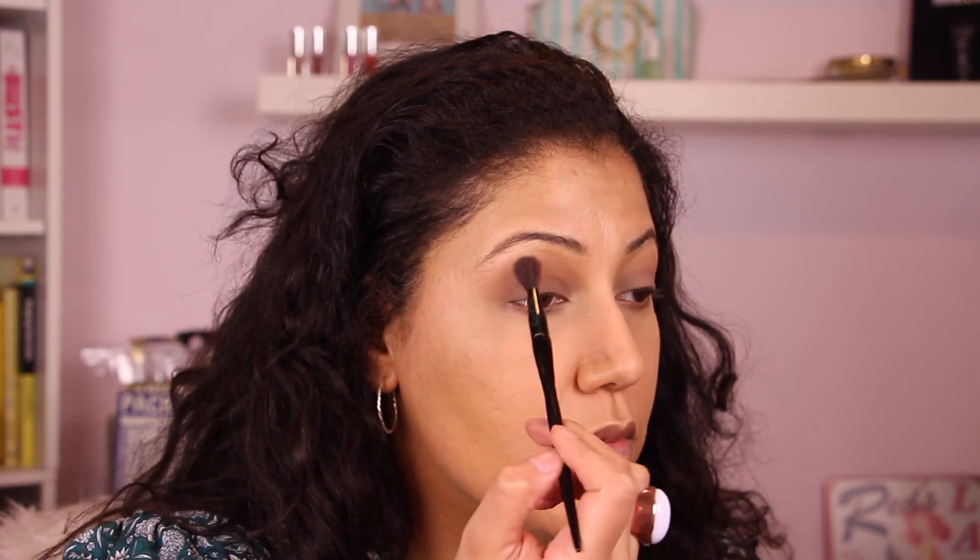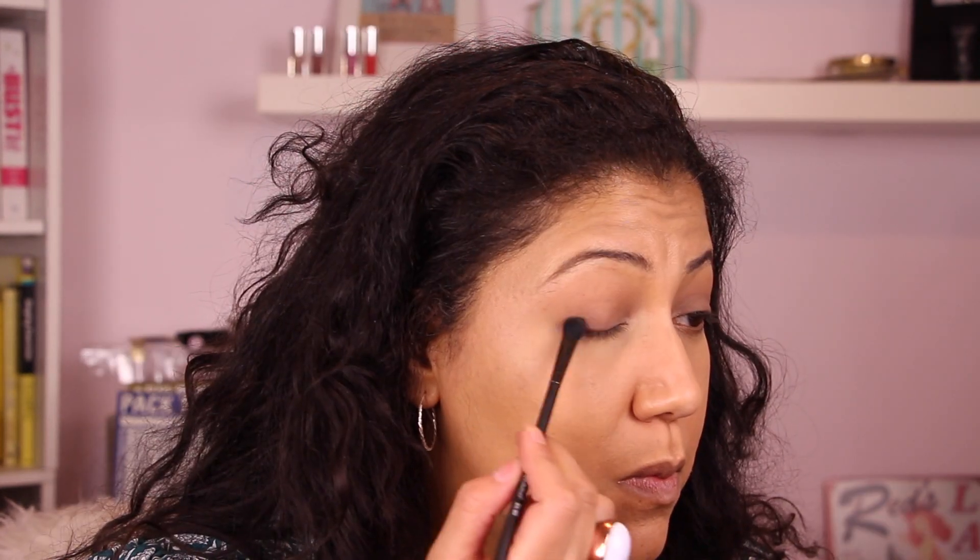That muted matte taupe adds very light definition. It looks really nice doing this all over the lid because my eyes are not so deep set. Next we're going in with the dark brown shimmery shadow and a smaller fluffy brush to add light definition at the lash line and in the outer corners of the eyes — just gives it a little zazz.